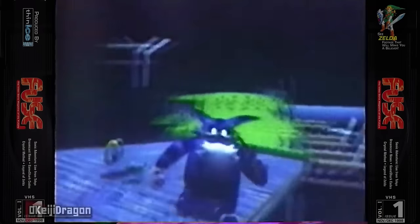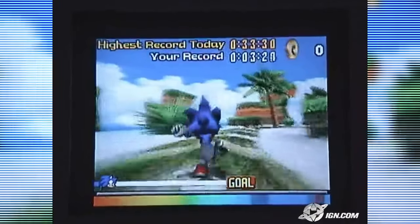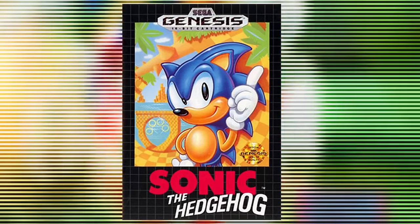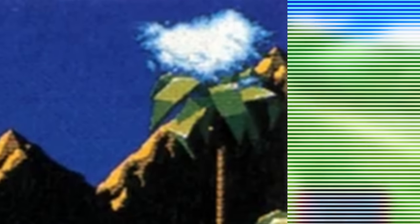Sonic has had multiple tech demos throughout his history, some ranging from basic demonstrations to full-on demos that could have been unrecognizable from the final game. In today's video I want to analyze every Sonic tech demo from the earliest one to the most recent and break it down to the very last minute detail.